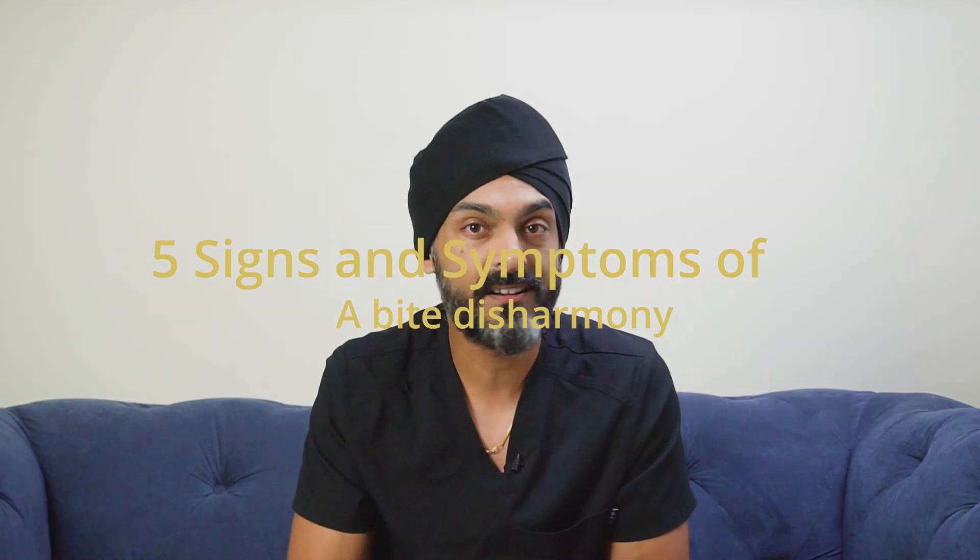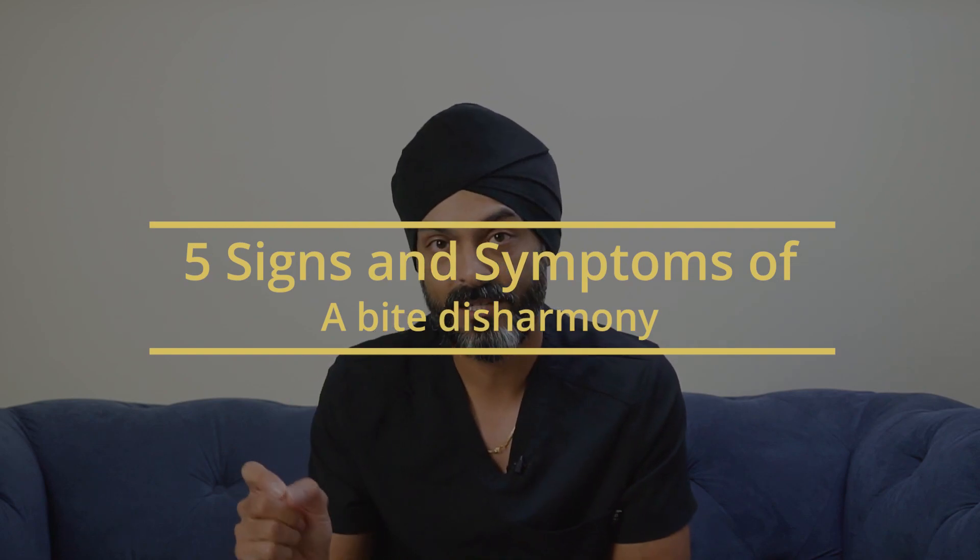Hi everyone, how are you doing? In this video let's look at five signs and symptoms that you may be experiencing which are a telltale sign that you have some kind of bite disharmony or bite malalignment. My name's Gers, I'm a cosmetic and implant dentist based near London in the UK, and I see a lot of patients who have problems with their bite.